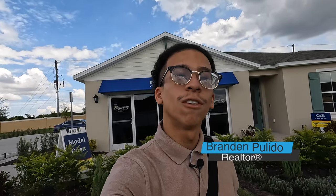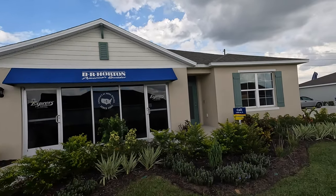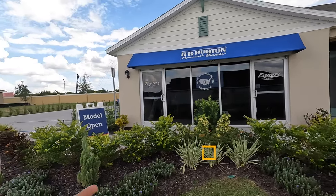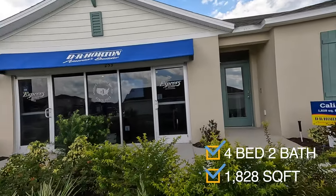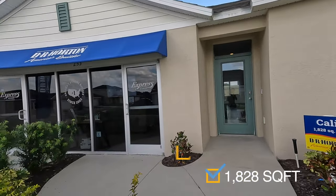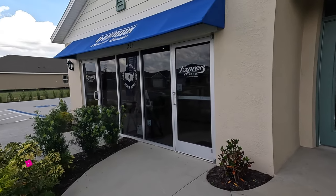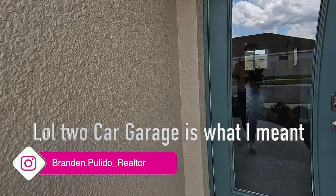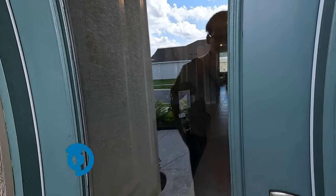Alright everybody, I want to welcome all of my new subscribers and everybody who's been keeping up with my recent videos. Today I'm actually in Haines City — we're in Magnolia Park. I want you guys to take a look at this Cali model. This is a four-bedroom, two-bath. My name is Brandon Pulido, I'm a realtor part of the Prasad Group. The garage is actually the sales office, so we're gonna skip over that — it is a two-car garage — but let's get into the good stuff.